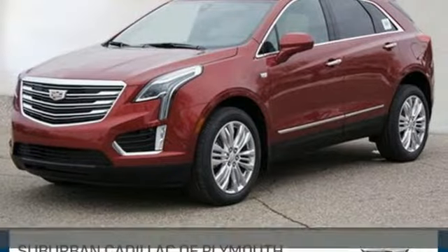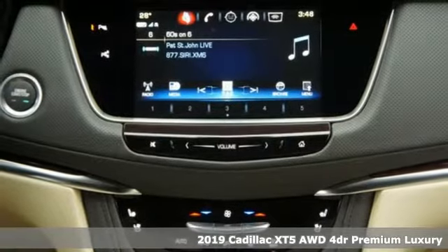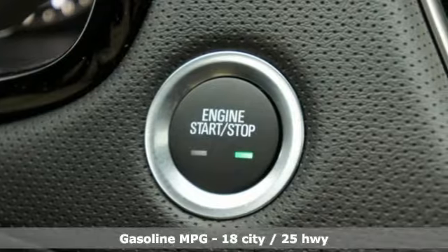It's a new 2019 Cadillac XT5. Smart and intuitive, driving this XT5 will feel like second nature. It comes with all the amenities you need.